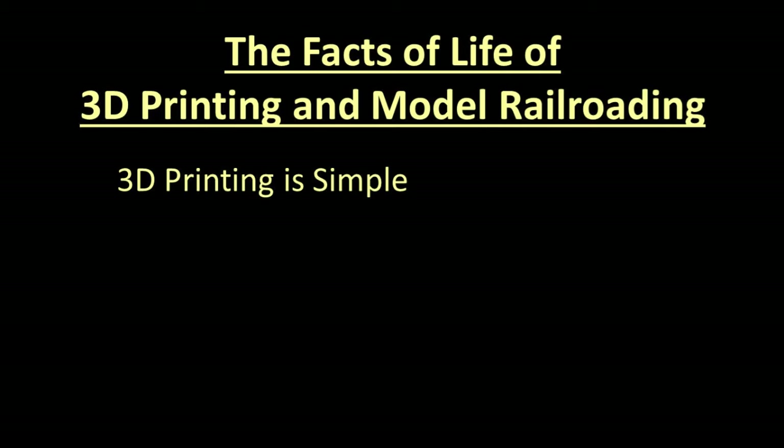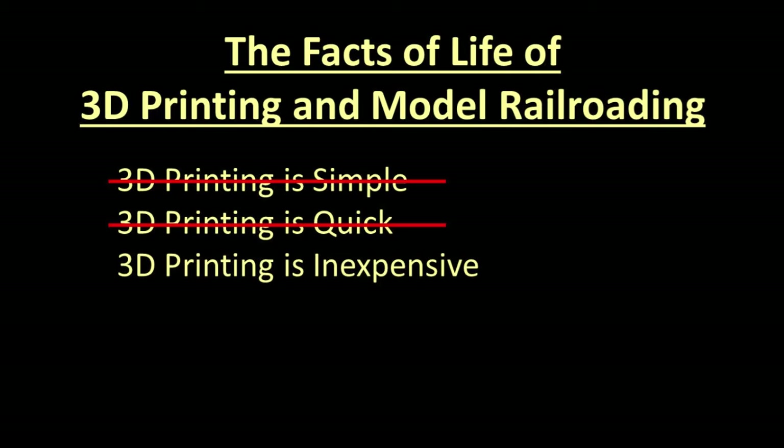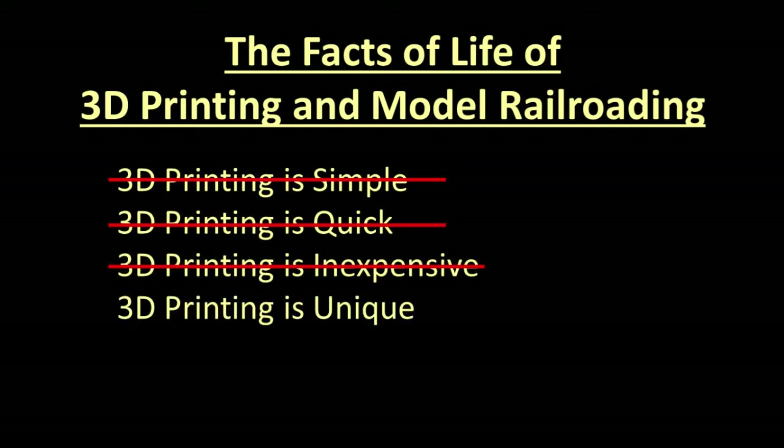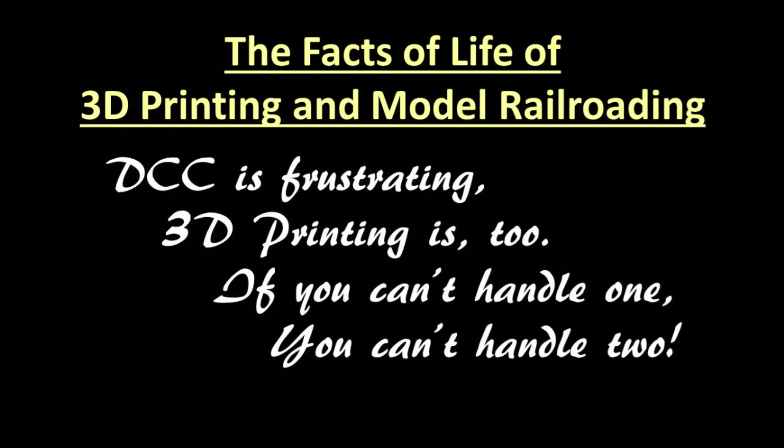If you think 3D printing is as simple as it appears in videos and magazines, you are mistaken and will be frustrated. If you think 3D printing is quick, you are as mistaken as trying to time paint drying with a stopwatch. If you think it will save you money, you are mistaken and will waste money. But if you think 3D printing will make your railroad more fascinating and unique and are willing to invest and grow with it, maybe you and 3D printing might have a future together. Like DCC, 3D printing is a sub-hobby all by itself — and I have a poem: DCC is frustrating, 3D printing is too. If you can't handle one, you can't handle two.